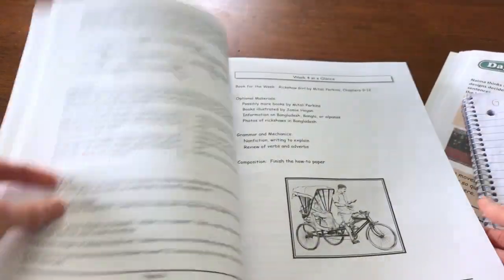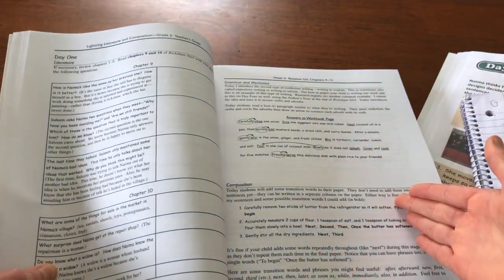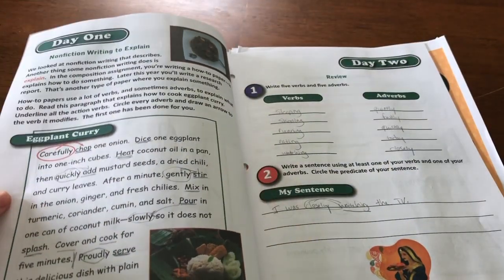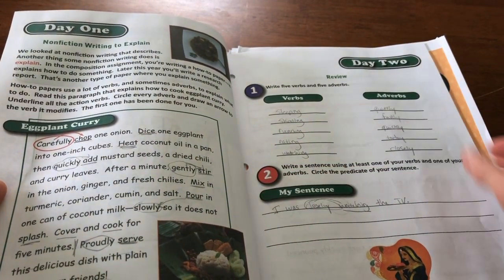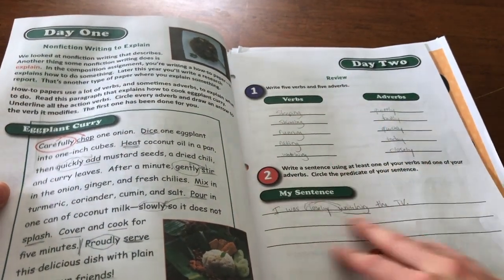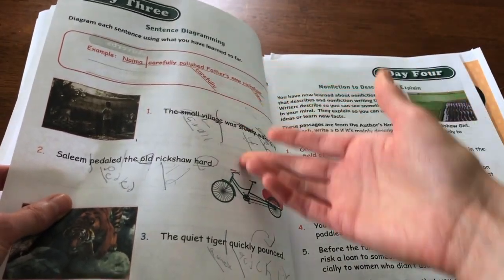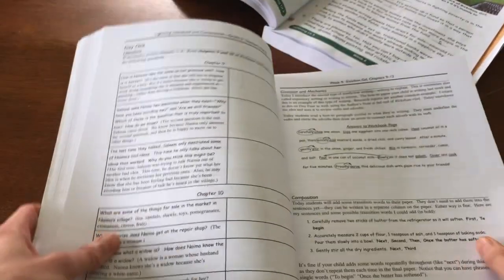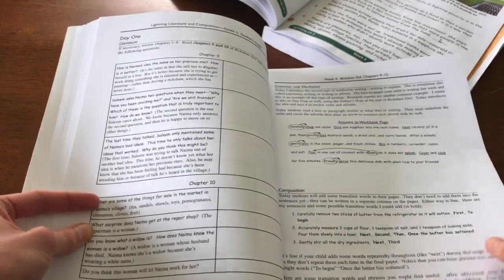After you do your workbook pages — you have your answers there — you do your composition. In the second week it's the same concept: read two chapters, do your workbook pages. You're working on explaining the difference between nonfiction and fiction writing, going over verbs and adverbs again, writing your own sentences, and continuing sentence diagramming. Each week covers a different thing, and you're working on the composition a little bit every day.